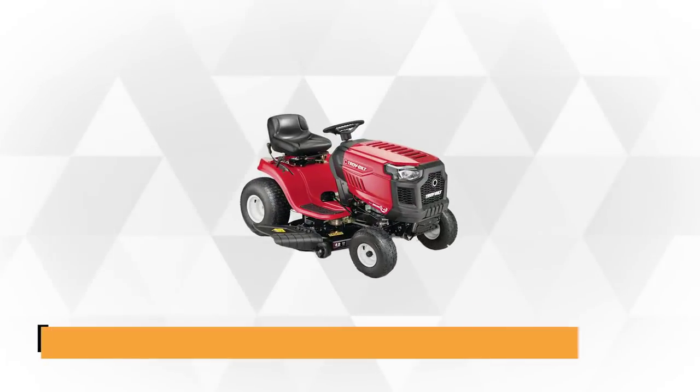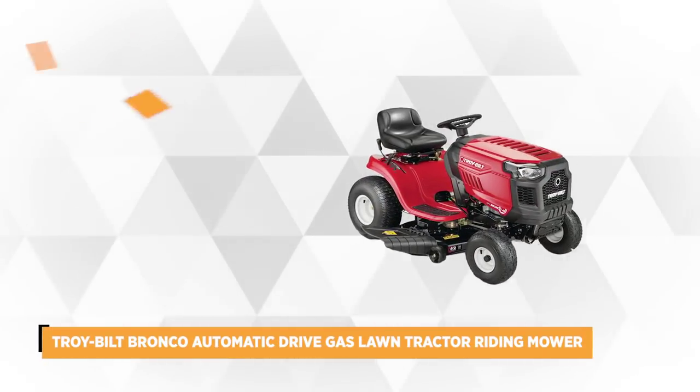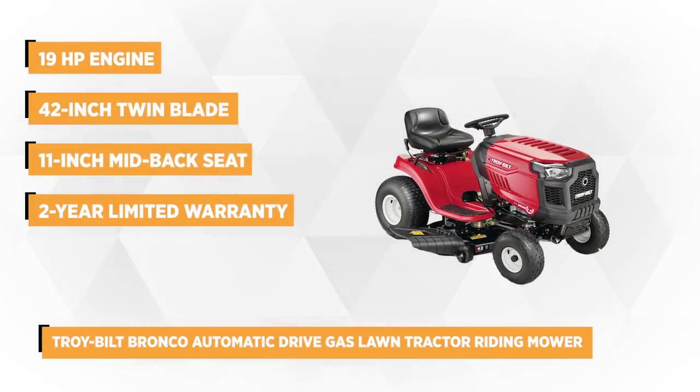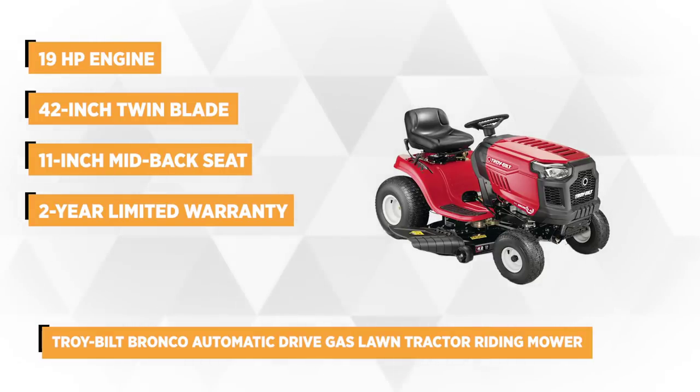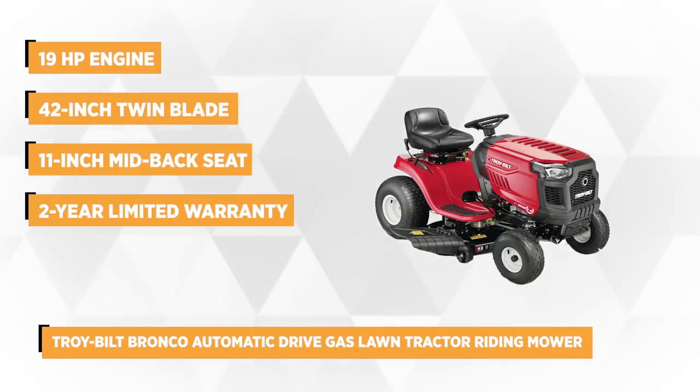Troy-Built is a trusted maker of premium lawn mowers, and at number three the Bronco Automatic Drive Briggs & Stratton gas lawn mower riding tractor is no exception. It's powered by a 19 horsepower 544cc single-cylinder Intek series engine that delivers quality and efficiency during cutting.